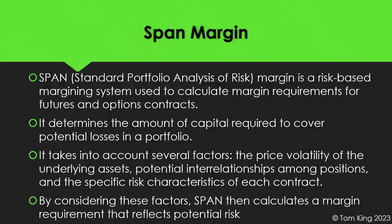SPAN margin takes into account the price volatility of the underlying assets, potential interrelationships among the positions, and the specific risk characteristics of each contract you have on. Looking at all those things, it determines margin requirements on a daily or intraday basis that your broker puts on your account. Once those factors are considered, it calculates a margin requirement representing the total risk it sees. It's important to know SPAN margin can change based on market conditions and the positions you hold, so closely monitor your requirements.